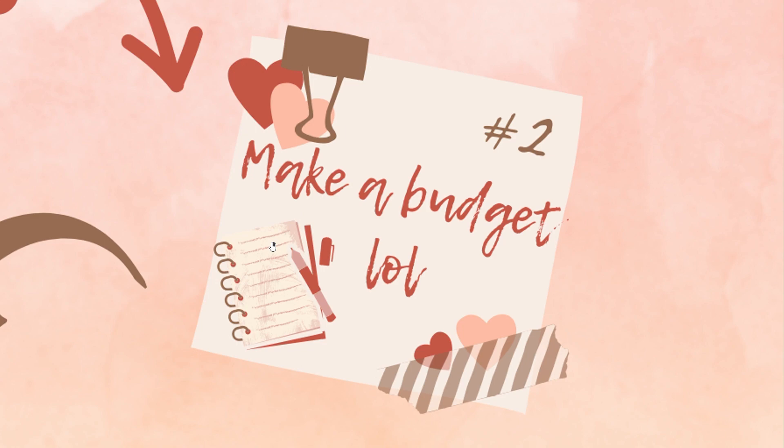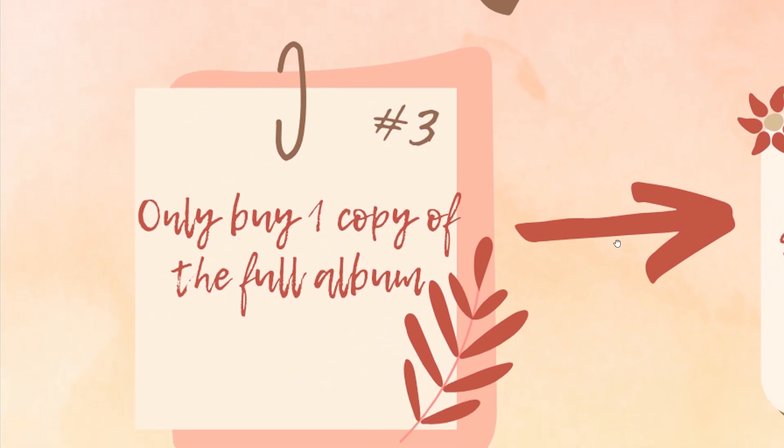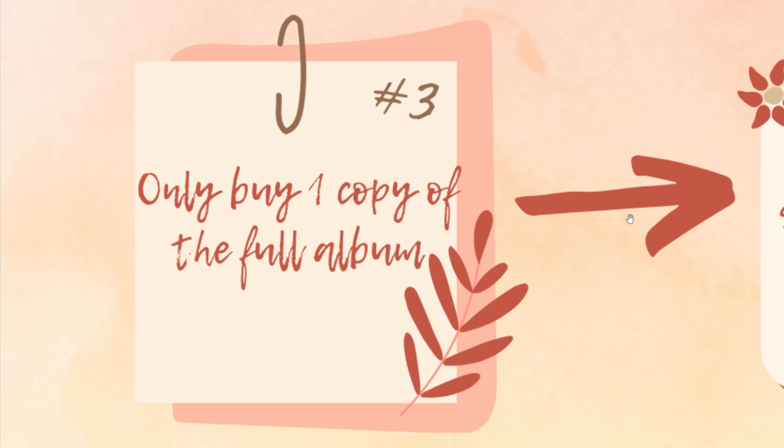Alright, next — and this one is hard. Only buy one copy of the full album. That's really hard, especially when lots of groups put out so many different versions. Red Velvet, for example, had like 14 or 19 different versions, and especially if you collect a member, you want all of the member versions. But is that really going to help your collection? If yes, great — set aside money for that. If no, think about buying copies secondhand if you want them.